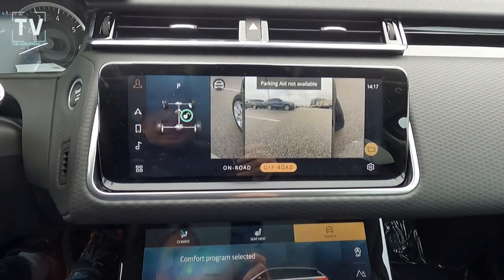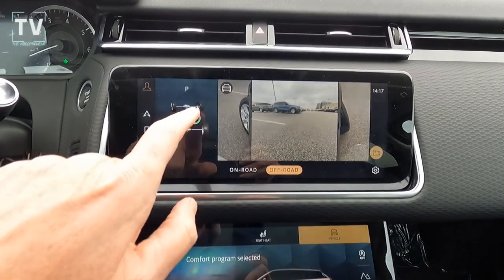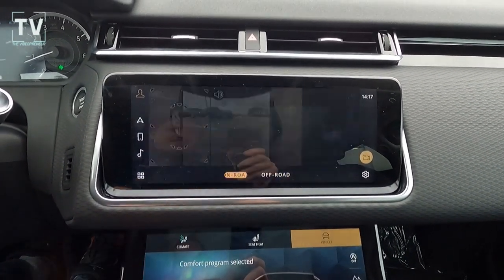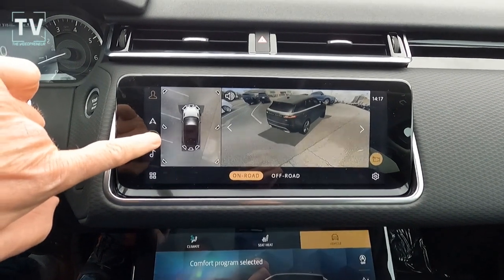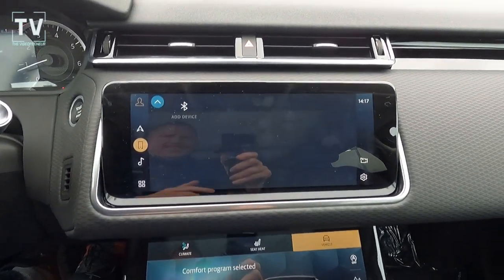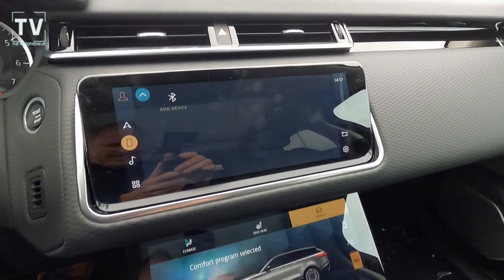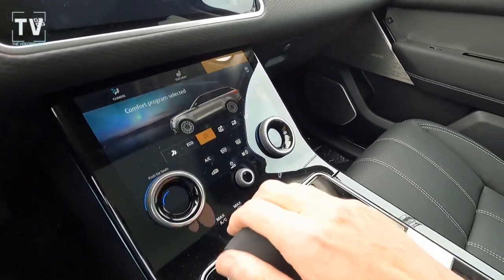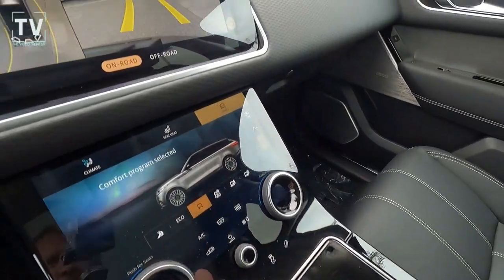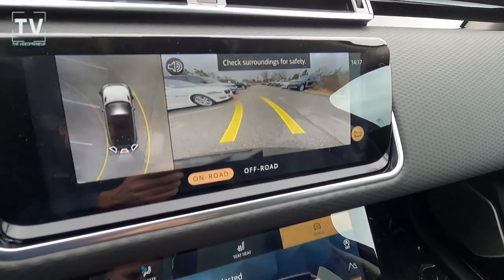Or the one I like to think of: if you ask your kids whether they put everything away and they say yes, you can look around the vehicle and verify. Traffic sign assist. Tilt and telescoping steering wheel. Here we put the vehicle in reverse so you can see the reverse camera with dynamic grid lines.